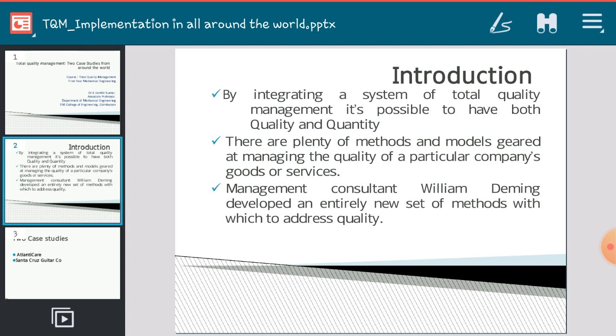Each and every person starts a business for the purpose of gaining more profit, but along with profit, they must concentrate on the quality they are delivering to customers. Through TQM implementation, we can have both quality and quantity. There are plenty of methods and models geared at managing quality. Not all companies use the same tool — several quality tools are available, and based on the chosen tool, they implement it in their own industry.